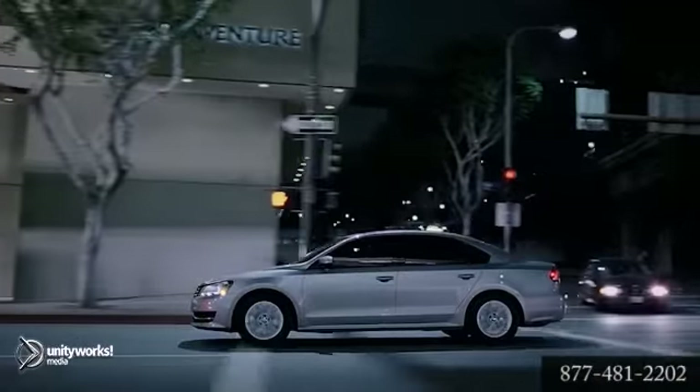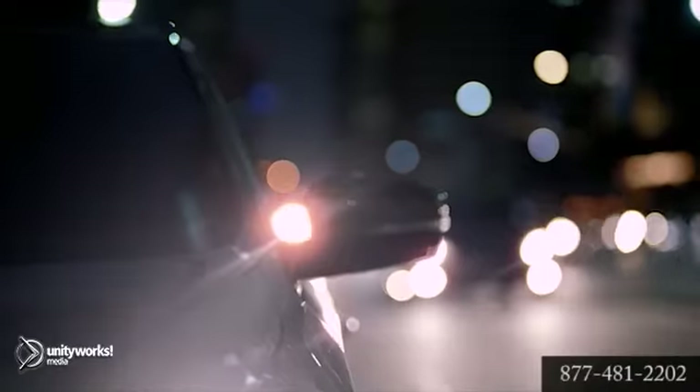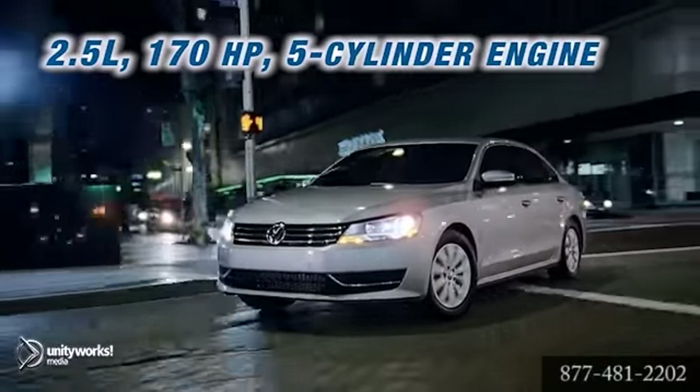This car was built by drivers for drivers. It strikes a sporty balance between efficiency and power. The Passat comes standard with a 170-horsepower inline 5-cylinder engine.